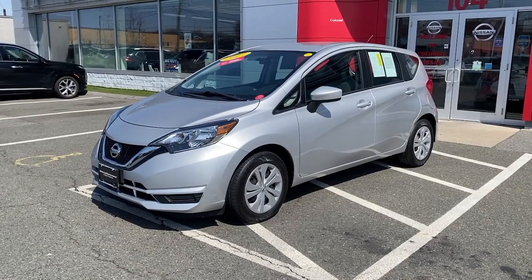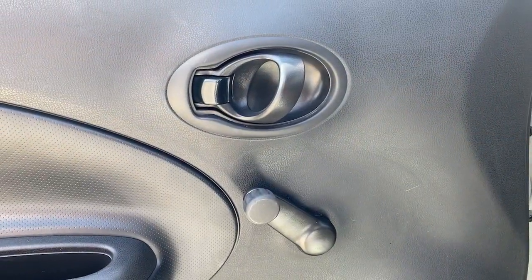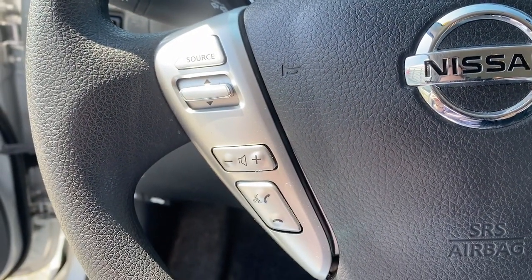Enjoy the view of this 2017 Nissan Versa Note. This vehicle is an outstanding buy with fewer than 30,000 miles on the odometer. Whether you're commuting or running errands, this economical Versa Note has the features you need to breeze through your day with no muss, no fuss.